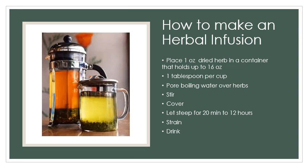To make your herbal infusion, take one ounce of your dried herb and place it in a container that holds up to 16 ounces. In general, that's about a tablespoon per cup, but it's always a better idea to measure. Cover that with boiling water over your herbs and stir. Cover it and let it steep for 20 minutes minimum, up to 12 hours. Then strain it and drink.